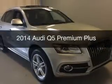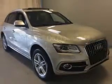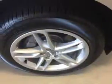This is a used 2014 Audi Q5. It's powered by all-wheel drive, an engine, and an automatic transmission.